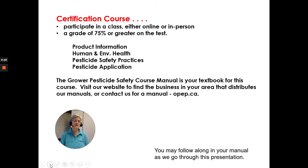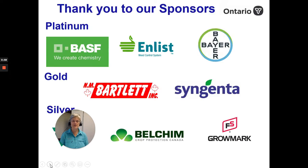The Grower Pesticide Safety Course Manual is the textbook for the course. Visit our website to find the business in your area that distributes our manuals, or contact us for a manual. We have our course offerings listed online and our resources are there. You may also follow along in your manual as we go through this presentation.